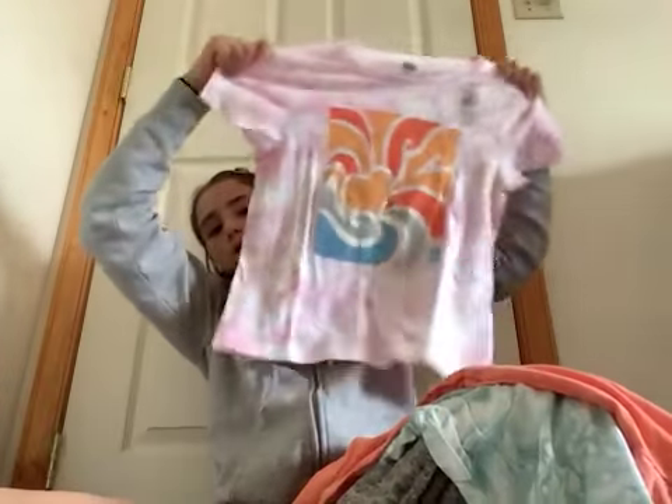At Old Navy, I got this sweater, this jumper — it looks like a dress but it's not — it's super cute. I also got this shirt; I think one of my friends has it. Then my nanny also got me this little headband — it's a Fourth of July headband, so I can wear that for the Fourth of July. Super exciting!